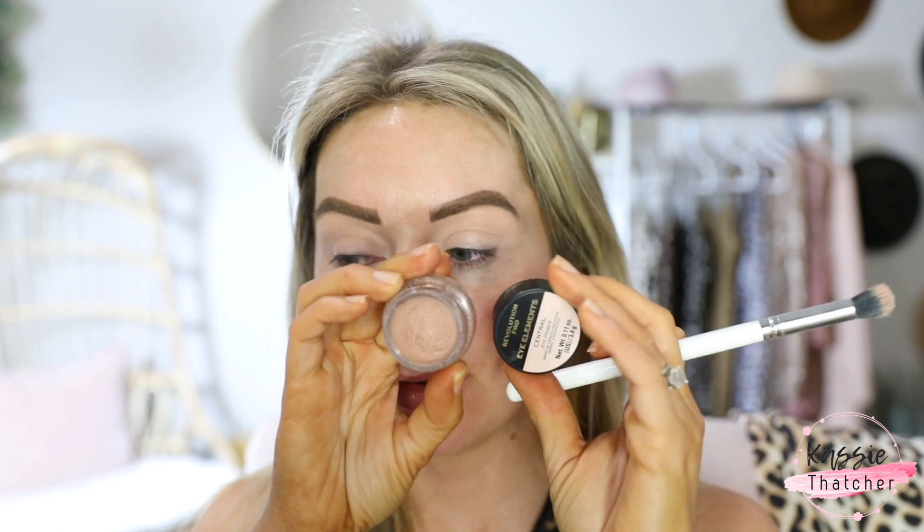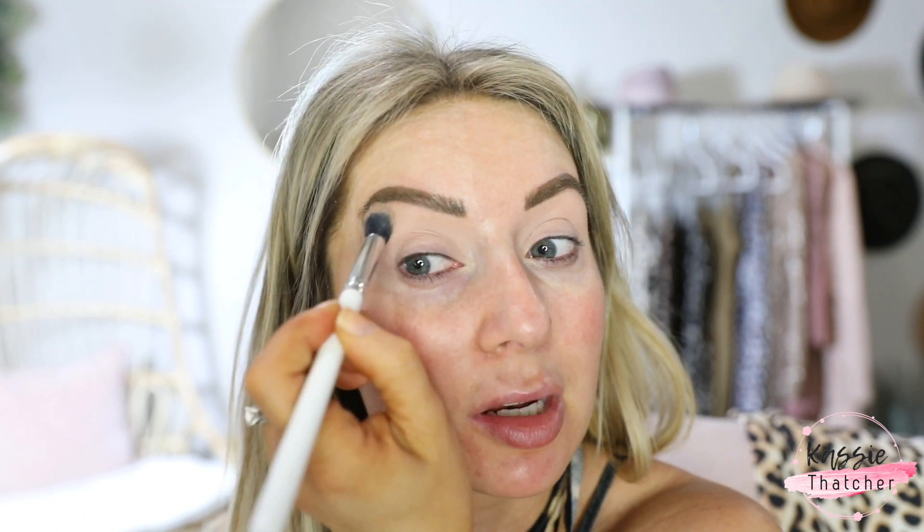For primer, I used the Pro Evolution Eye Elements Primer in Central. It's very similar to the MAC Praline Paint Pot, so if you want something like that but don't want to spend the money on MAC, Makeup Revolution is pretty cheap and I really like that one. I also have Core, which is similar to Soft Ochre.